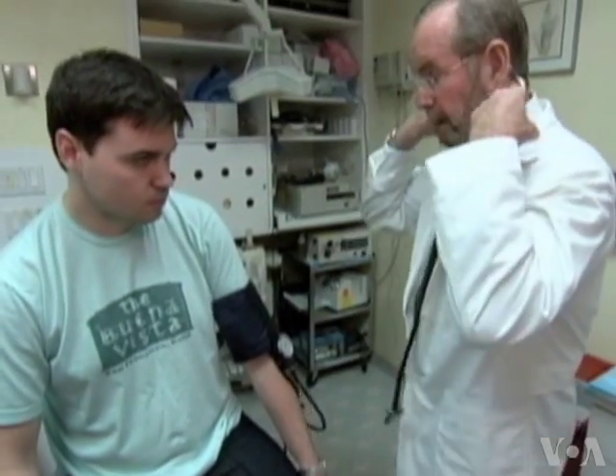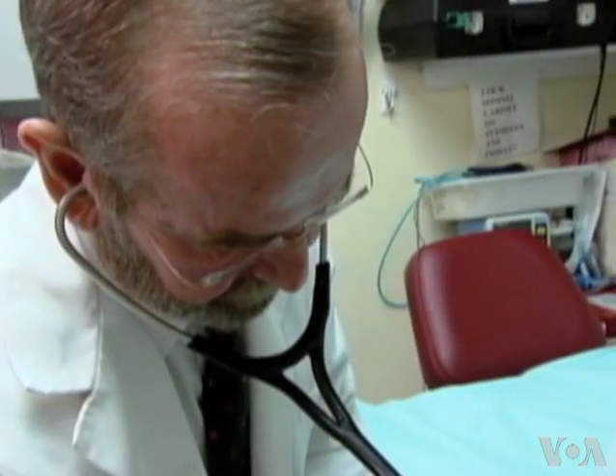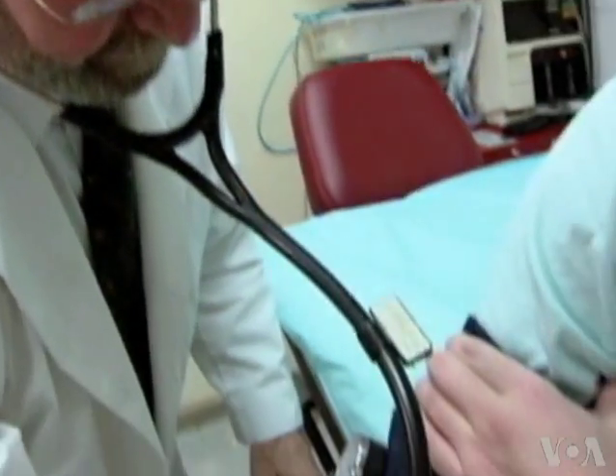Cardiologist Oscar Garfine takes blood pressure readings from both of his patient's arms. That technique saved the life of one of his patients. He found that in one arm it was very, very low, and the other one it was normal, and it helped him arrive at a diagnosis of a potentially lethal condition.